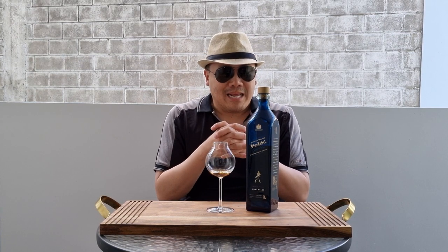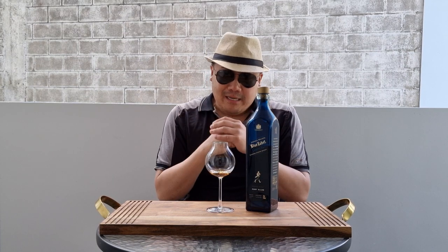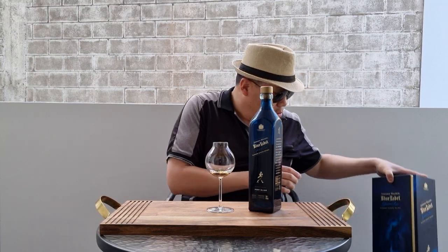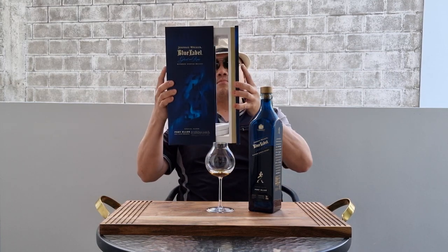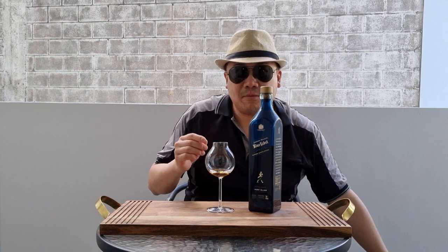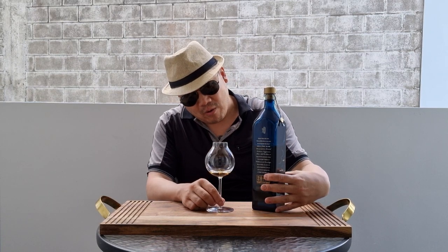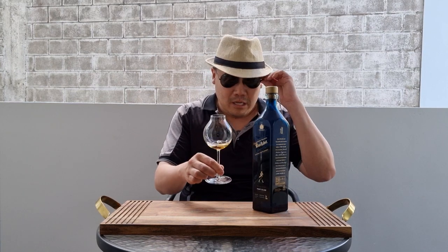Let's see if it's worth the hype. The bottle is immaculately presented — as always, whether at duty free or wherever, the presentation boxes are always phenomenal with Johnnie Walker. But what matters is what's inside. Let's get nosing and tasting.